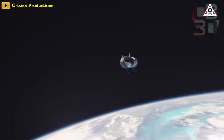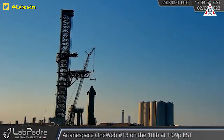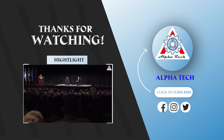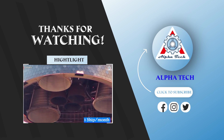There promises to be a lot of interesting things that happen after that test flight, and it will be exciting to see how the tower tries to catch a rocket booster. Thanks for watching, and please don't forget to like, subscribe, and turn on notifications so you'll never miss out on future episodes of Alpha Tech.